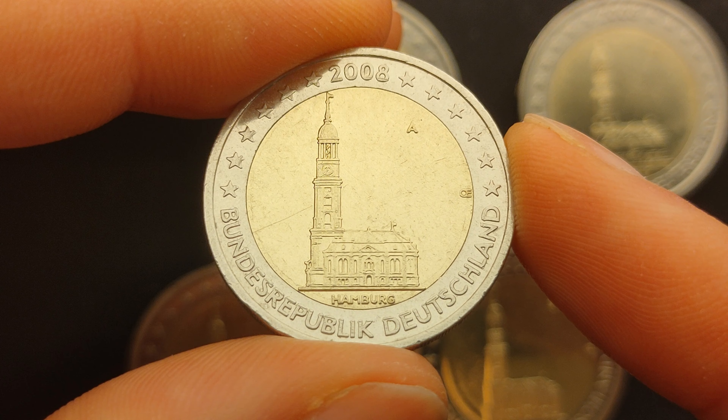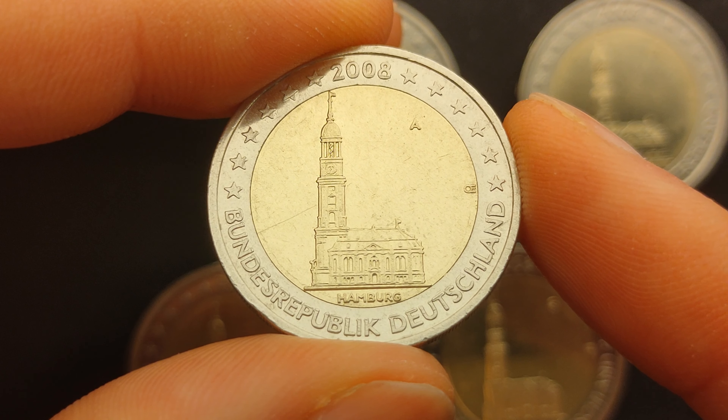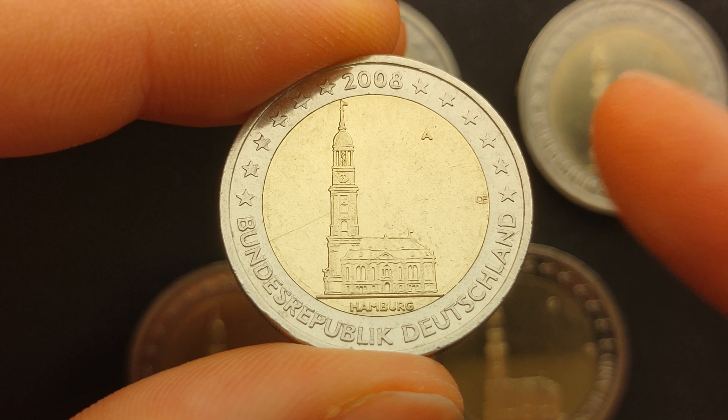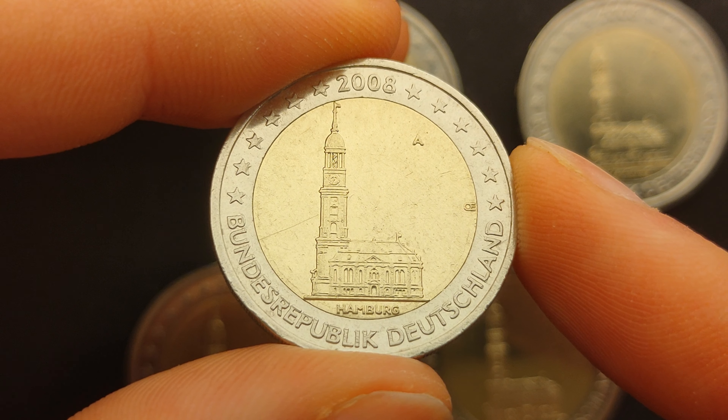The third coin of this series is dedicated to the Federal State of Hamburg. It features the Saint Michael Church, a landmark of the city of Hamburg and considered to be one of the finest Hanseatic Protestant Baroque churches.